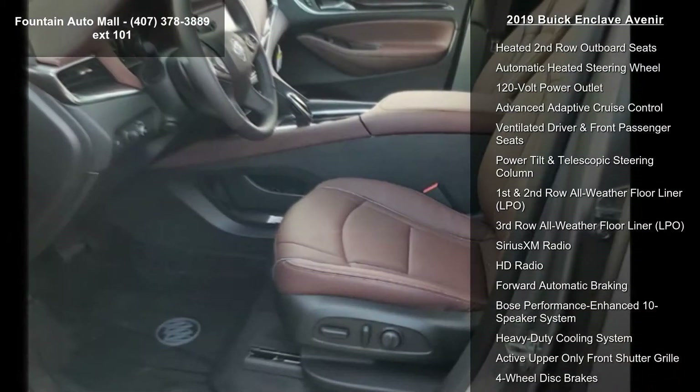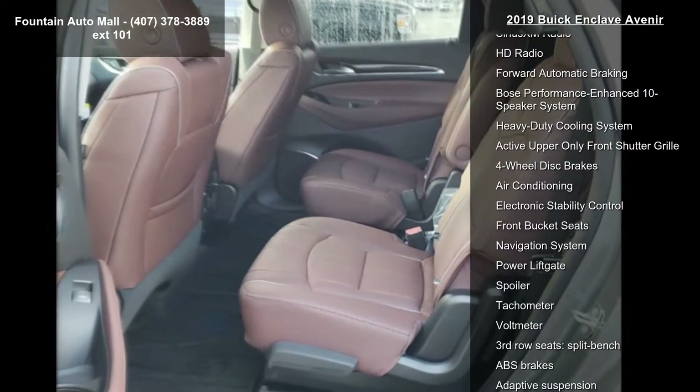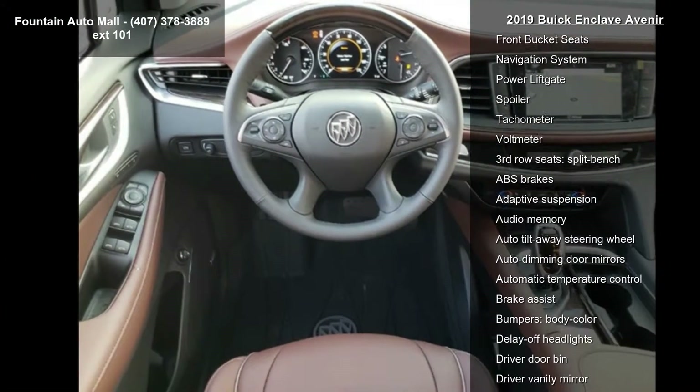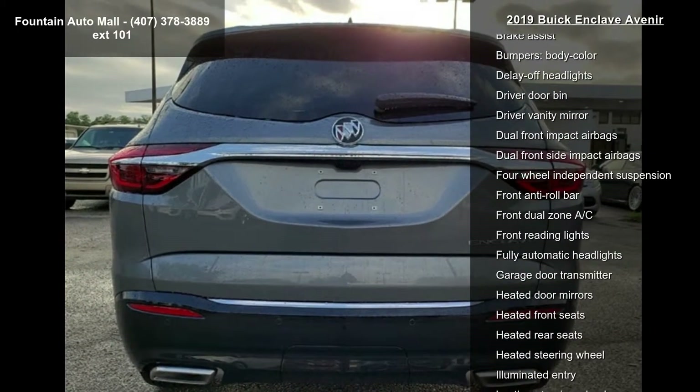Seven passenger seating, perforated leather appointed seat trim, Avenir technology package, Buick Infotainment radio — an MSM stereo with navigation — floor liner package LPO, and front power sliding moonroof.